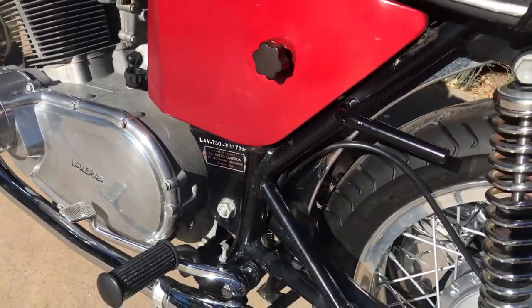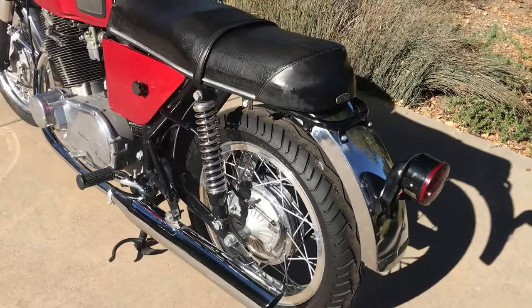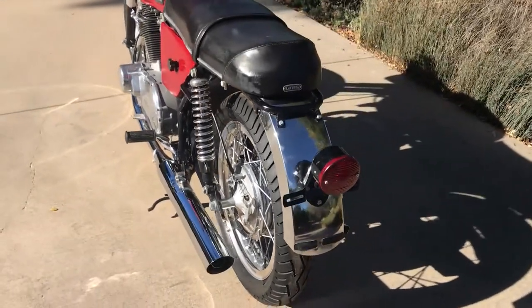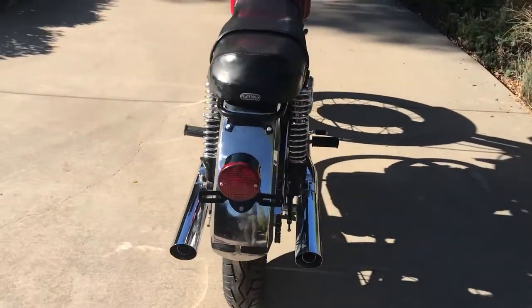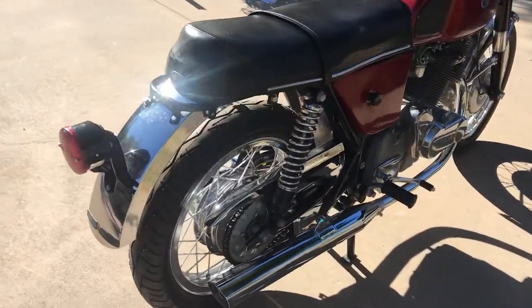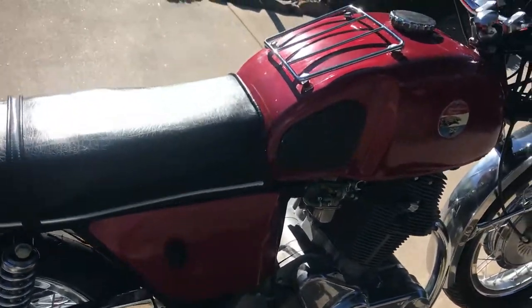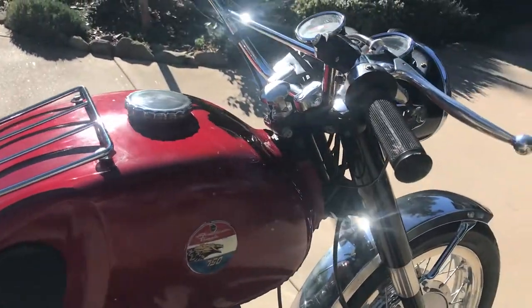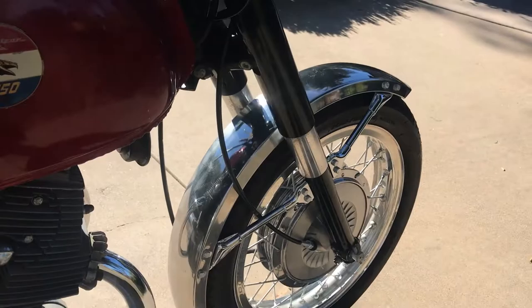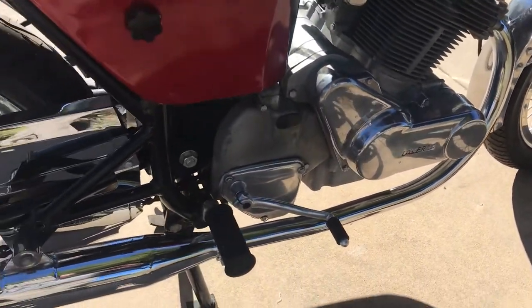They were brought in through McCormick International. Jack McCormick brought in a number of different motorcycles into the United States and was instrumental in the early years of motorcycling, let's say through the 60s, bringing in a lot of bikes from Japan, Italy, and I believe England if I'm not mistaken.